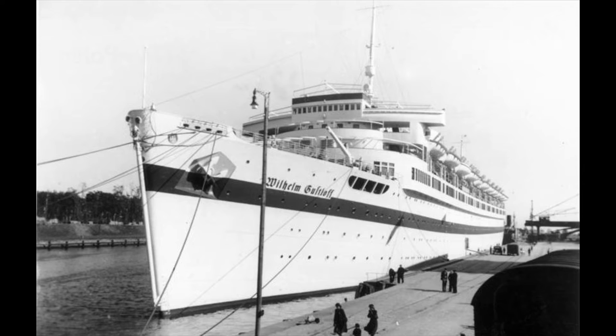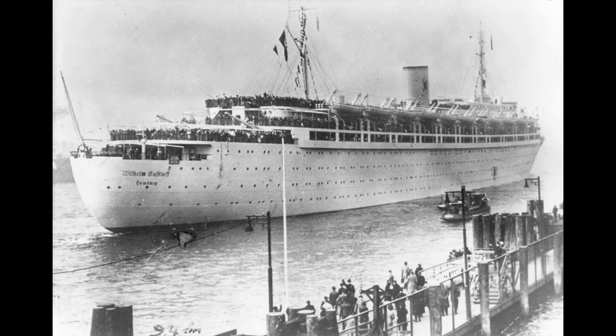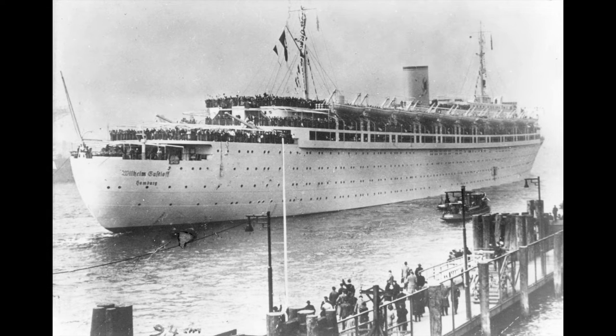Unofficially, MV Wilhelm Gustloff's maiden voyage was between March 24th and 27th, 1938, carrying Austrian voters in an attempt to sway them into voting for the annexation of Austria by Germany. On March 29th, she carried workers and their families from the Blom and Voss shipyard on a luxurious three-day cruise. On her third voyage on April 1st, 1938, MV Wilhelm Gustloff left Hamburg to join the ships Der Deutsch, Oceana, and Sierra Cordoba on a group cruise in the North Sea.